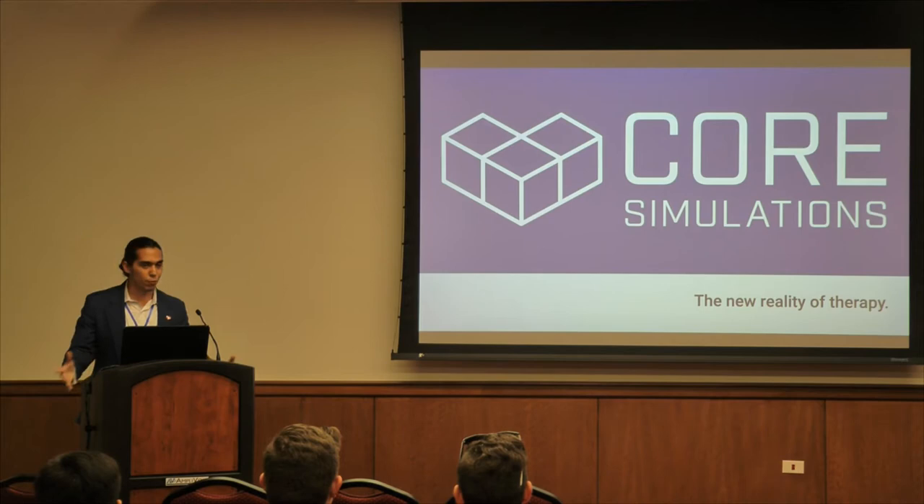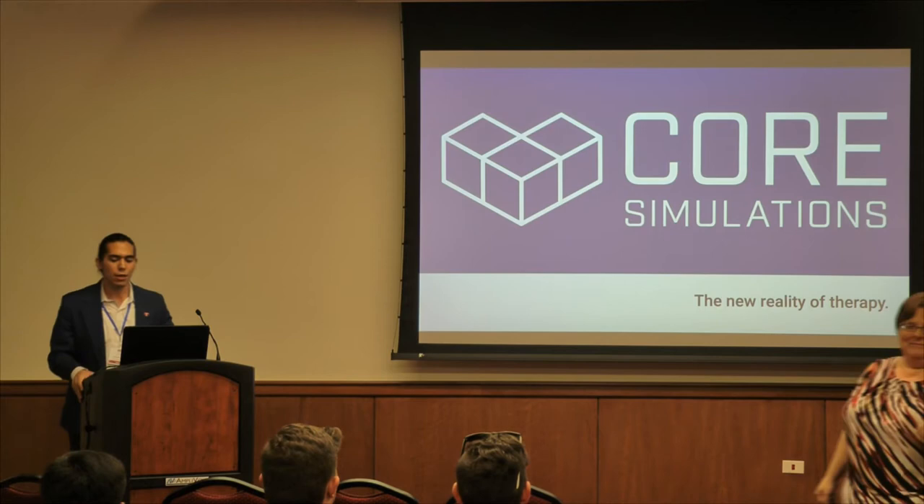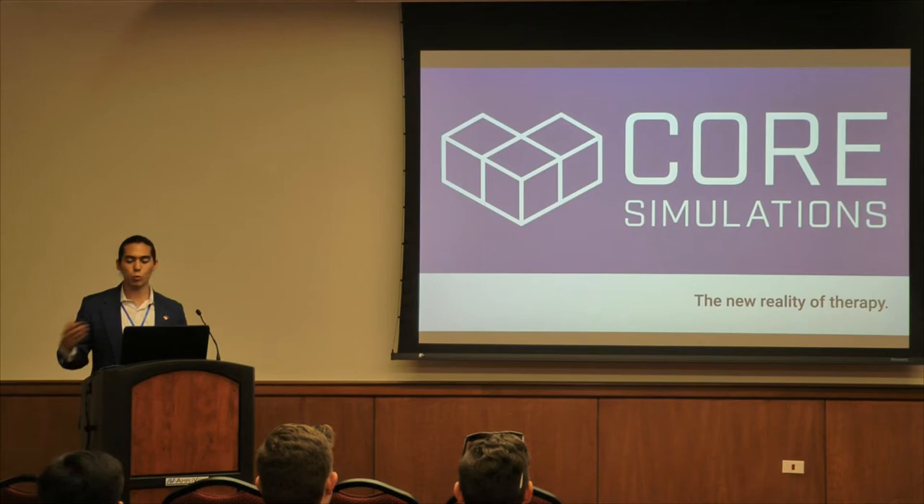My name is Jonathan Avila and I'm a co-founder of Core Simulations. We are an early-stage digital healthcare company that utilizes virtual reality to improve patient compliance and lower readmittance rates for physical therapy clinics. Our immersive solution also benefits patients in therapy by transporting them to a new reality where we have curated and gamified their treatment to make their experience more enjoyable.